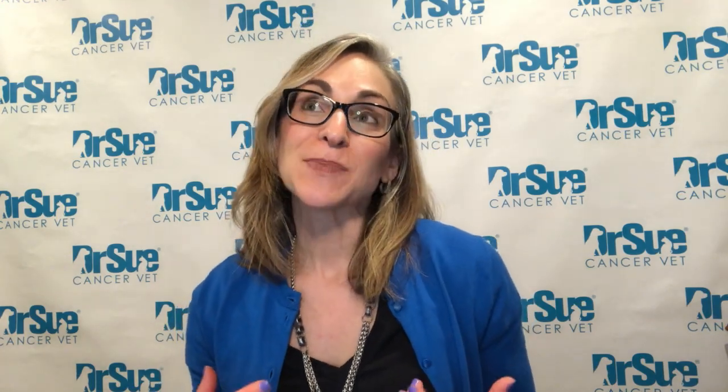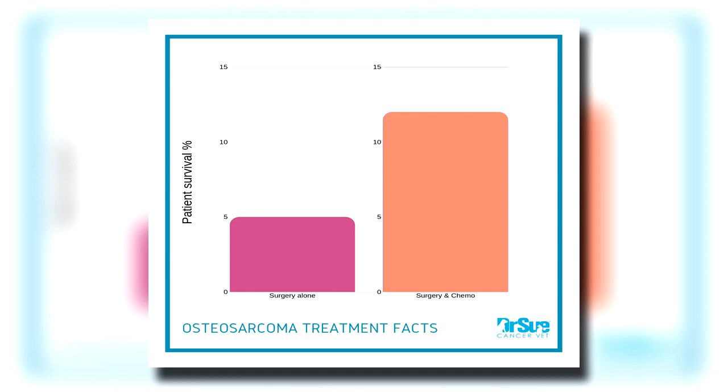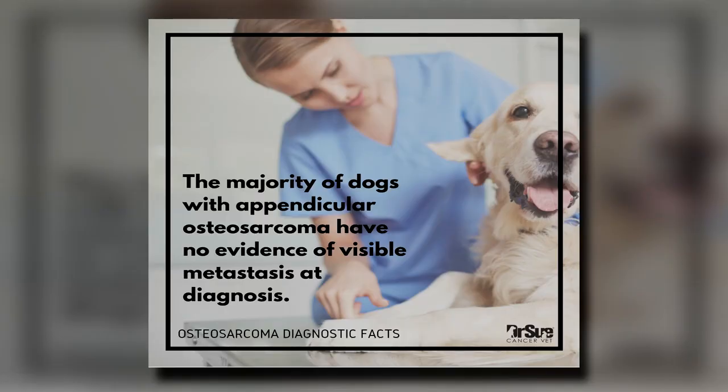The second battlefront is that this cancer is highly metastatic. 90% of dogs, if we only treat the local battlefront — which is usually surgery — will sadly die within the first year if treated with amputation alone. That is typically why when we talk about treatment, we talk about dealing with the local battlefront and then the systemic battlefront, which is typically going to be chemotherapy. I'm going to talk about immunotherapy as well.